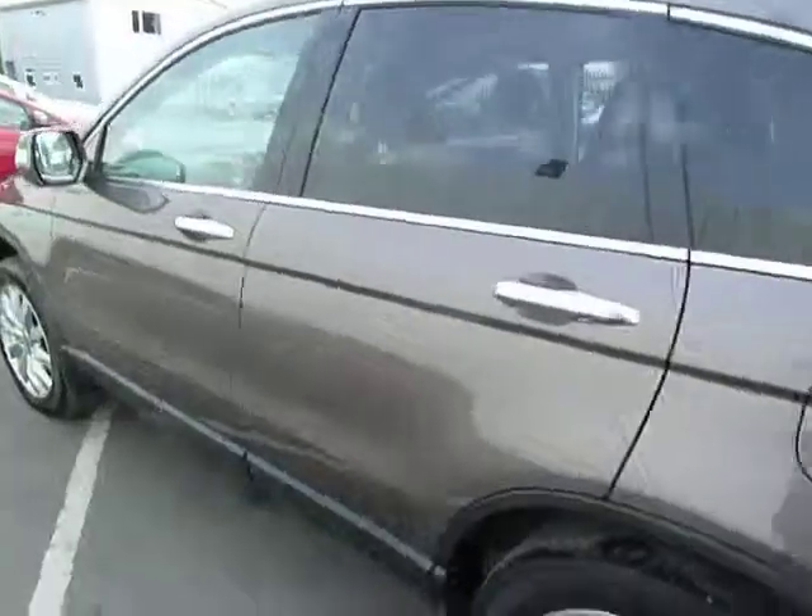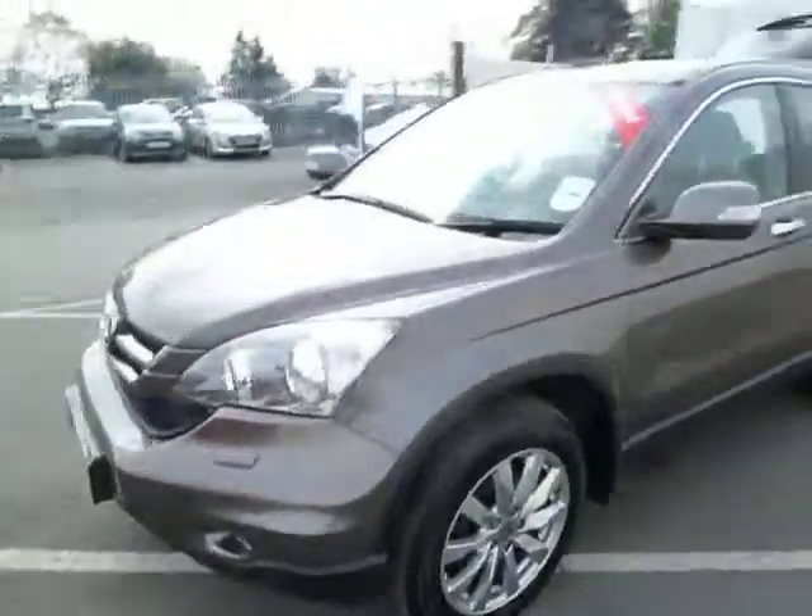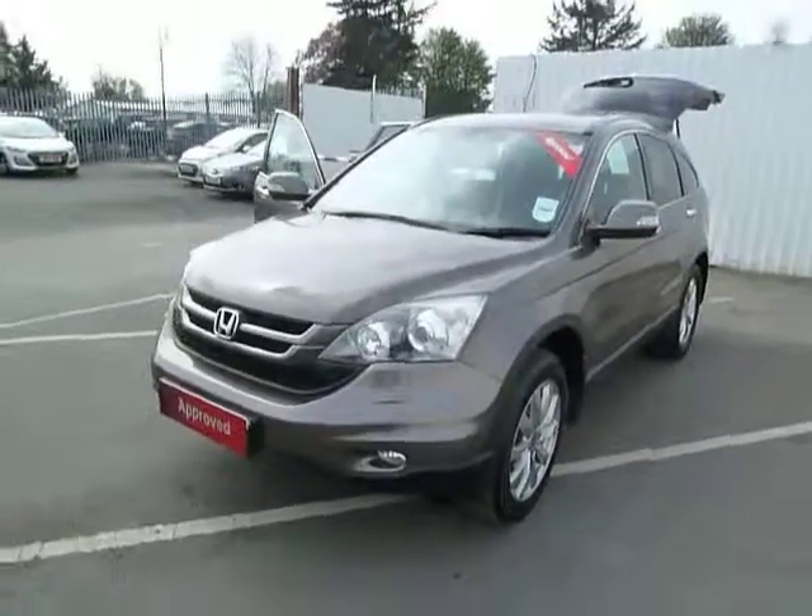For any further information on this particular model or to arrange a test drive, please feel free to contact myself, Leanne Cartwright, at JT Hughes Honda in Osbury Street.